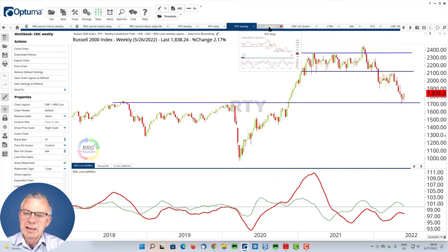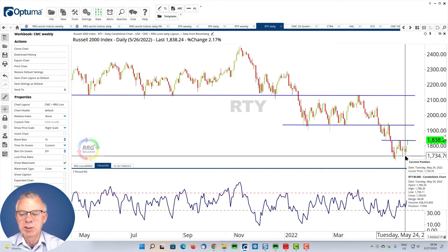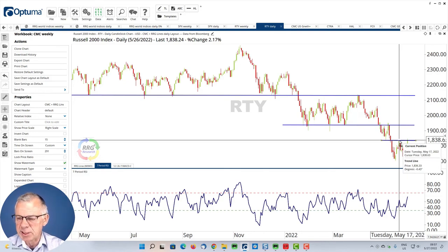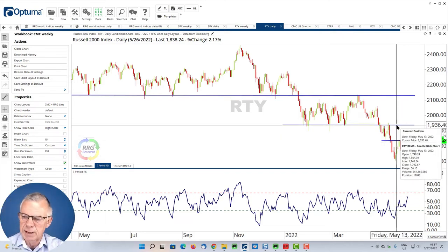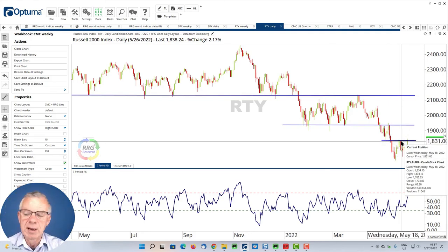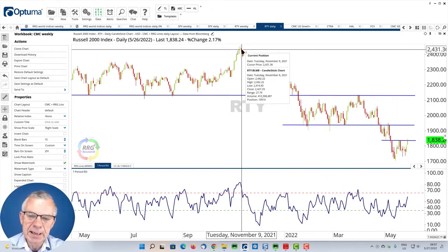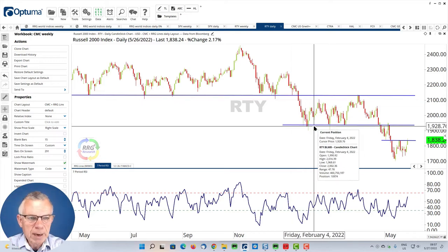If we look at the daily chart for the Russell, you can see that a small higher low is being put into place, which is a good thing, and we're now challenging resistance from the peak set on May 17th and 18th. If we take that out, upside unlocks to levels above 1,900 — about a 100-point upside potential — with limited downside once that high is taken out, as it will become short-term support. This is all happening within a longer-term downtrend, and looking at this chart, we would not call this an uptrend.